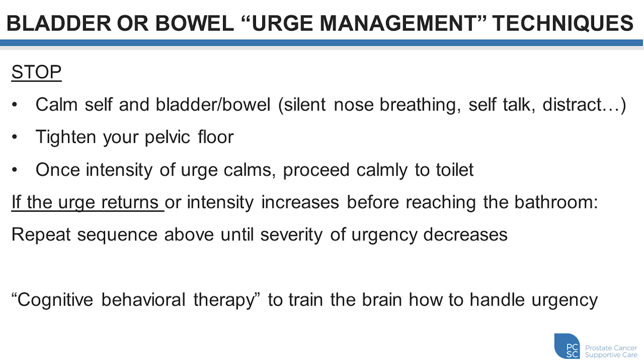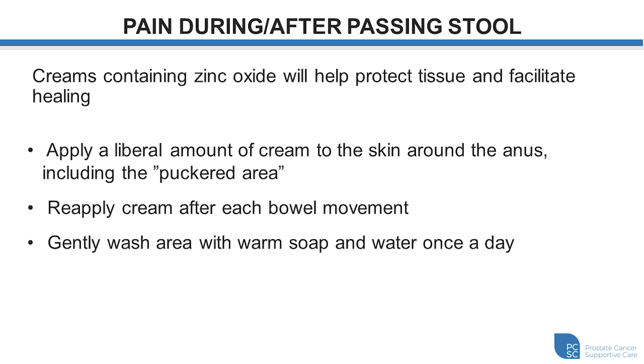We can also use our pelvic floor muscles — tightening and relaxing them — to reduce urge sensations. Sometimes when people have loose stools, it can irritate the skin and sphincter tissue. Zinc oxide creams can be helpful to protect healing tissues in this area, especially as stool passes through. Apply a large amount of cream and reapply after each bowel movement, keeping it on during and between movements for best protection. It's best to gently wash the area with warm water and soap, and avoid rigorously wiping after voiding as this can further irritate the skin. Patting the area gently or using a bidet can also be helpful.